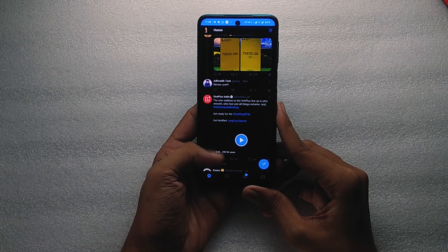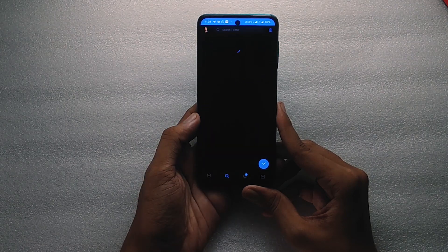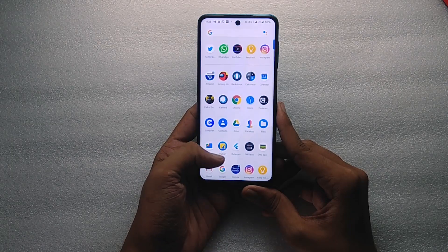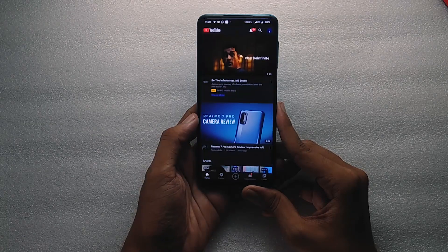The basic features are working, including video call through the dialer app. RAM management is also pretty good. There are no issues while scrolling through apps or switching between different apps.